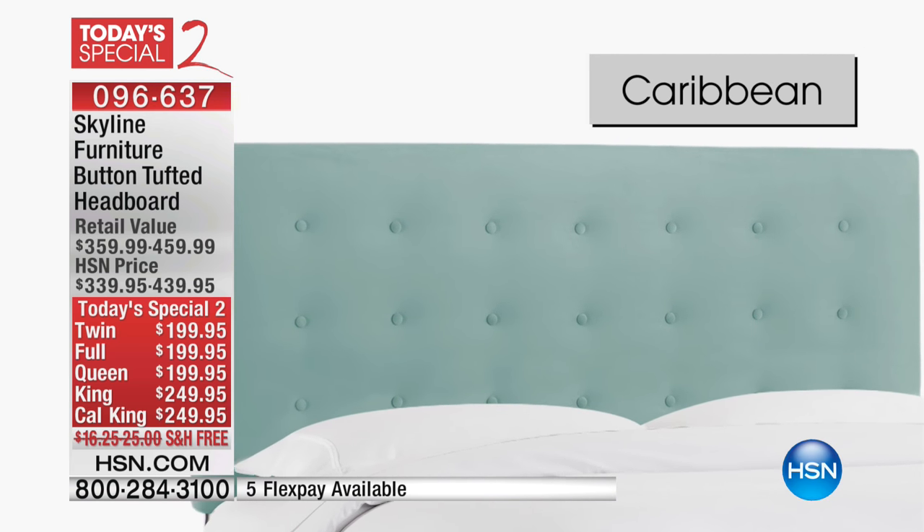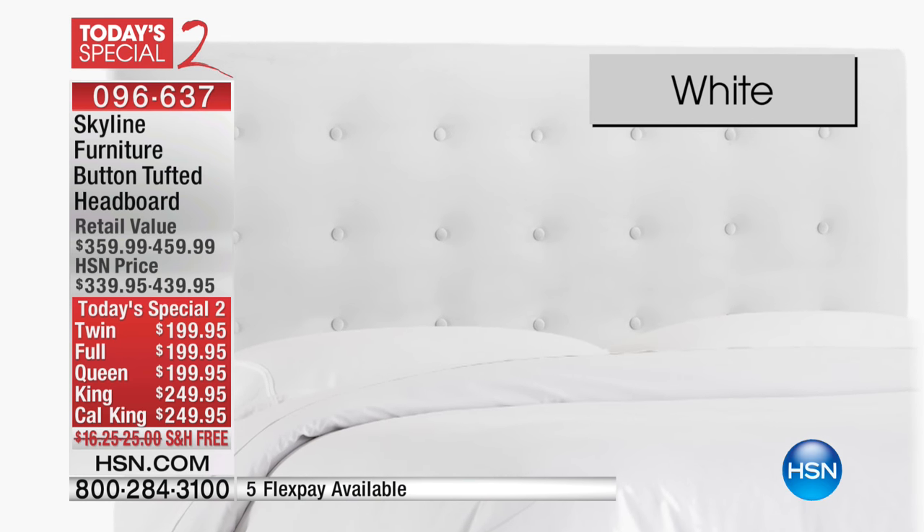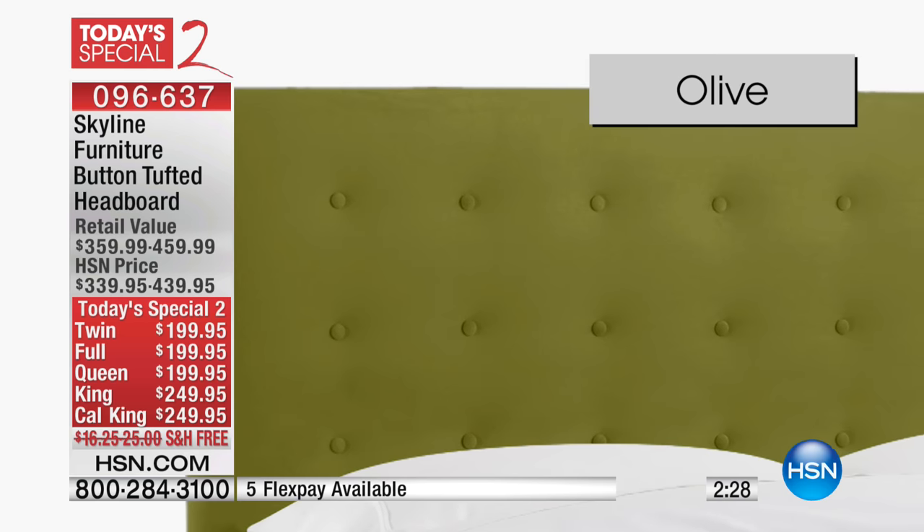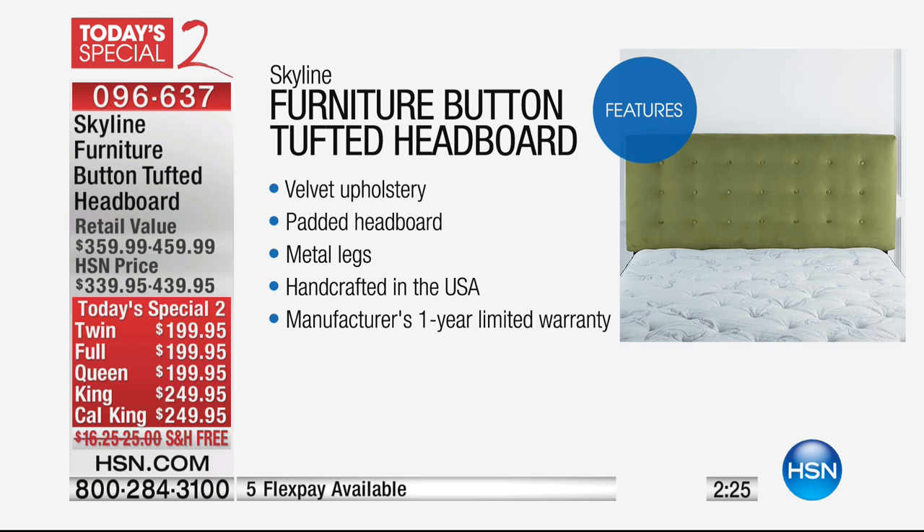What's really nice about these is they're very functional. So if you like to read in bed, you sit up in bed, you have that beautiful padding behind your head, so it really feels nice. At the same time, this is a modern update to any bedroom. It really is going to change the look and feel of a room.